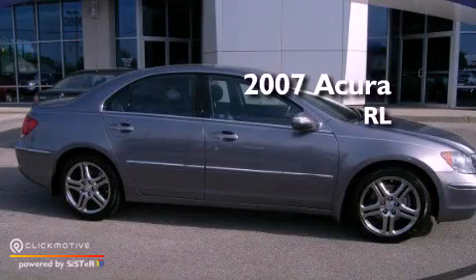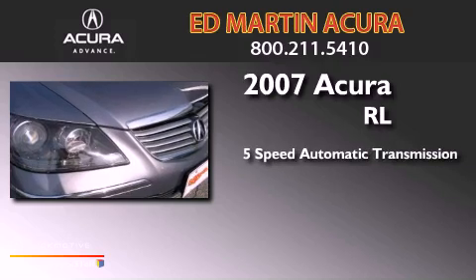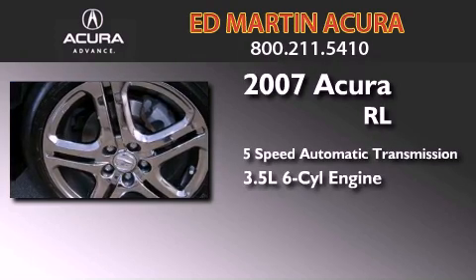This is a 2007 Acura RL. This four-door sedan has a five-speed automatic transmission, a 3.5-liter V6, and the added safety and control of all-wheel drive.